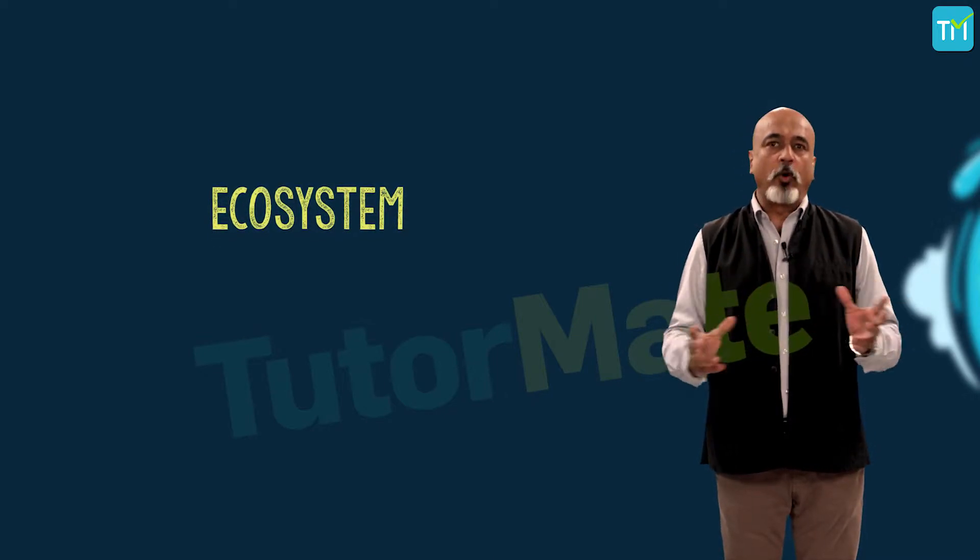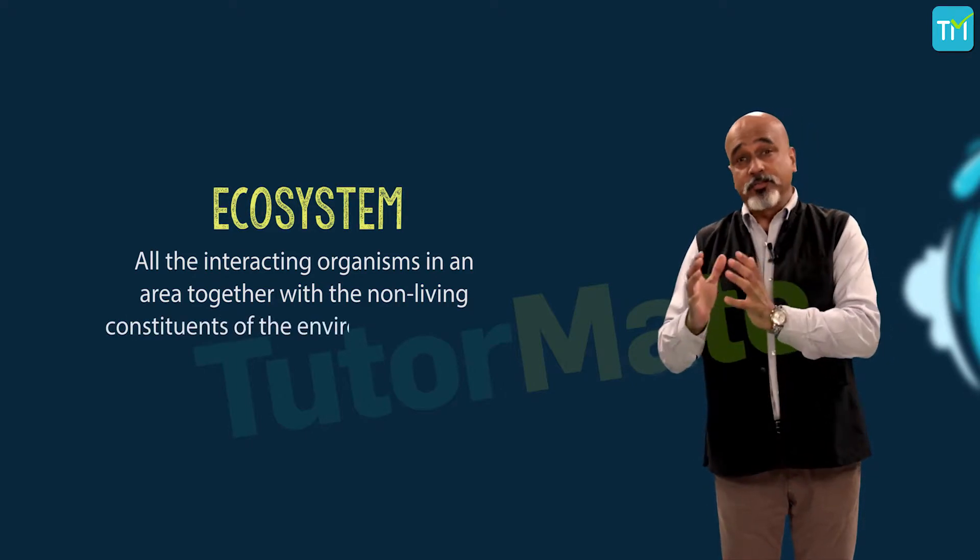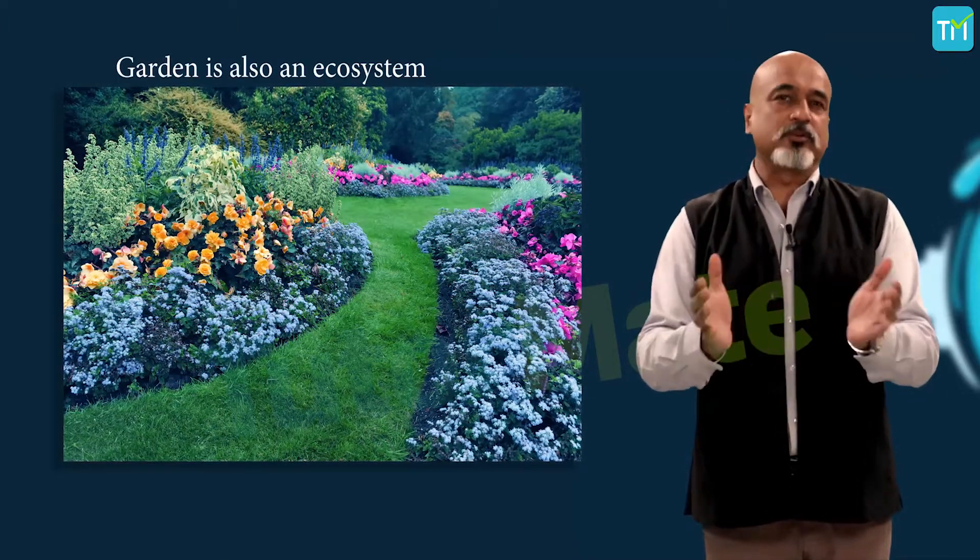All the interacting organisms in an area together with the non-living constituents of the environment form an ecosystem. If you visit a garden, you will find different plants such as grasses, trees, as well as flower-bearing plants like rose, jasmine, sunflower, etc. There will also be animals like frogs, insects, birds, etc. All these living organisms interact with each other, and their growth, reproduction, and other activities are affected by the abiotic compounds of the garden. Thus, a garden is also an ecosystem. In other words, an ecosystem is a community of living and non-living things that work together.